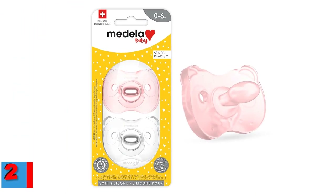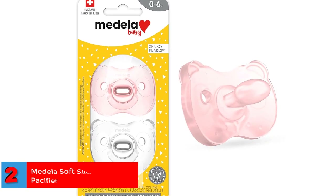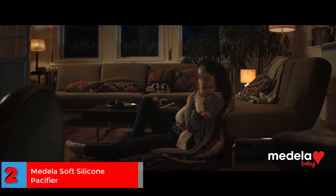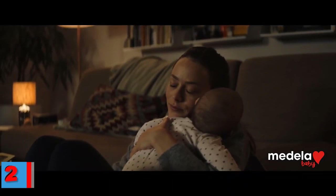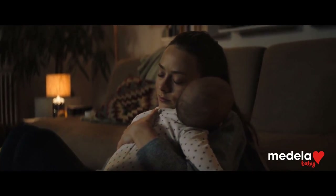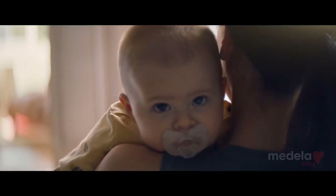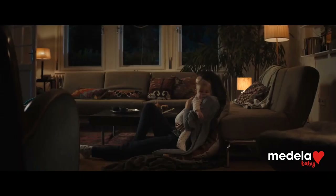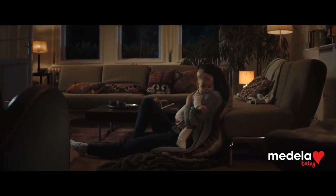Number 2. Best for Natural Sucking: Medela Soft Silicone Pacifier. Medela's pacifier is ergonomically designed to support natural sucking. It features an orthodontic nipple with a flat symmetric teat and thin shaft, allowing for flexible tongue movements and reducing the space between the upper and lower jaws. The pacifier also has Senso Pearls that maximize airflow.